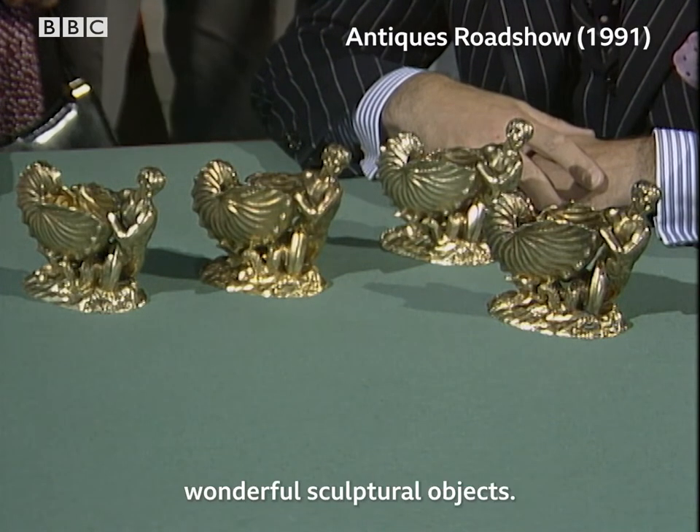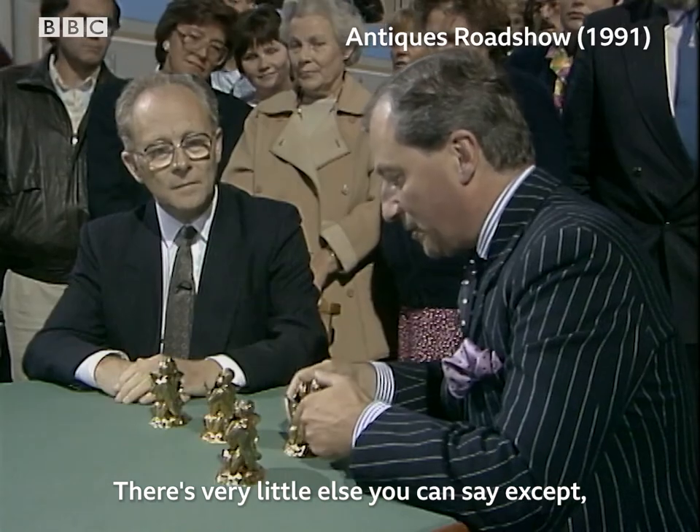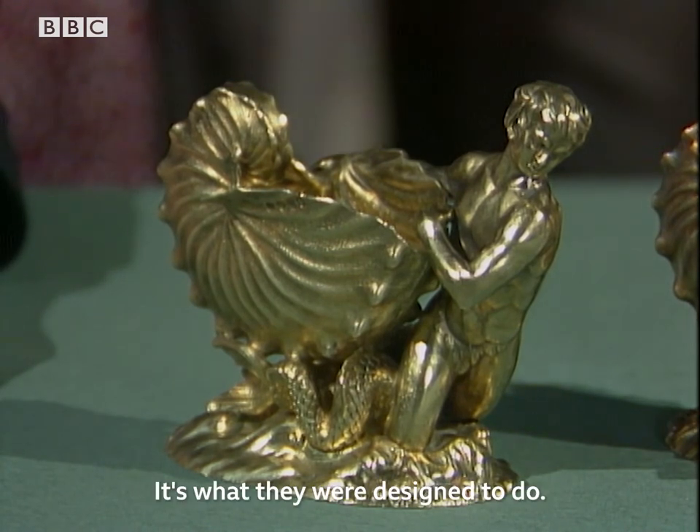These are really wonderful sculptural objects. There's very little else you can say except they are marvelous pieces of sculpture. They are of course salt cellars — that's what they were designed to do.